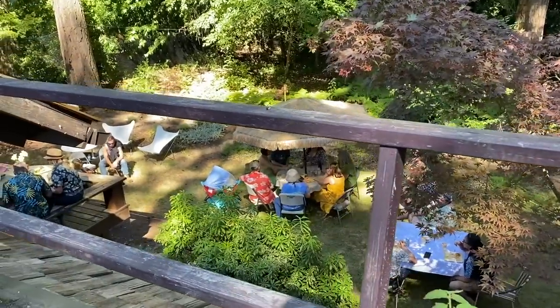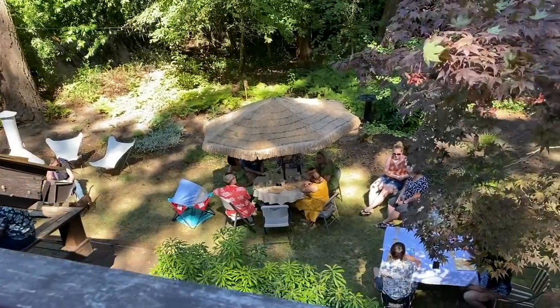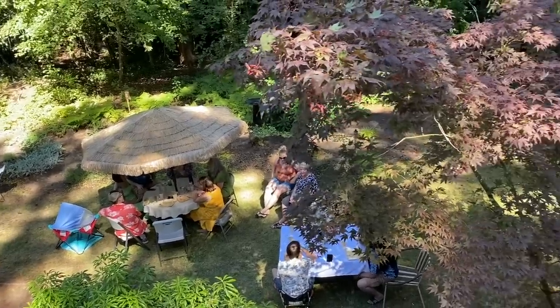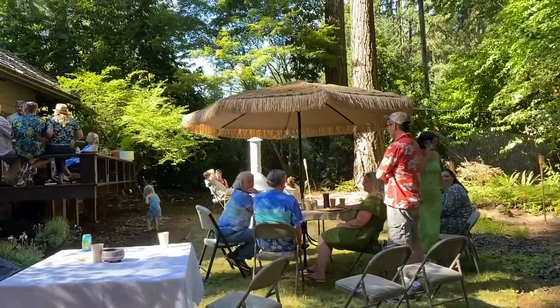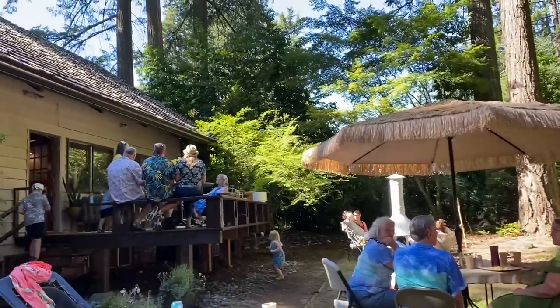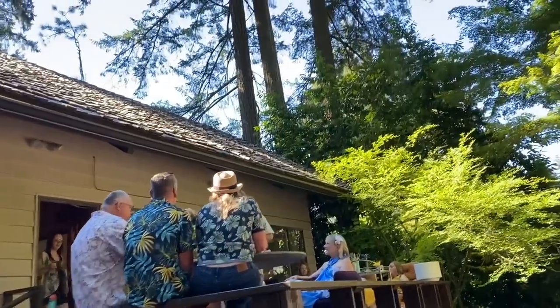Once our friends and family started arriving, I ended up putting the camera down for the rest of the day, and I'm really glad that I did. I was able to just be in the moment having fun with our friends and catching up. It was an all-day event and very casual, so everyone could just come and go according to their other summer plans.